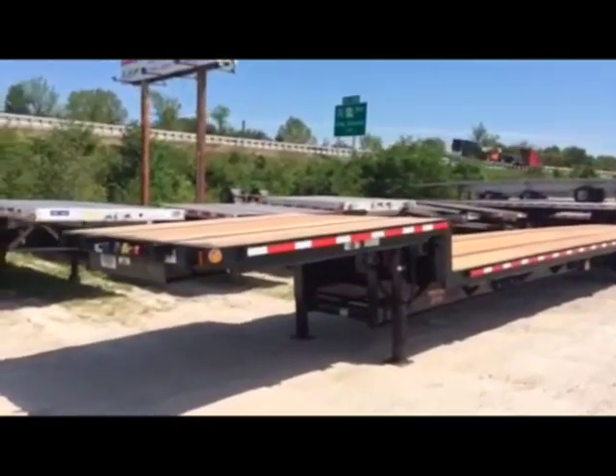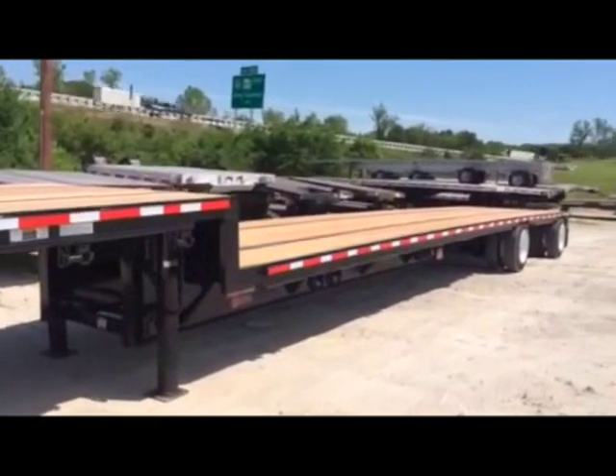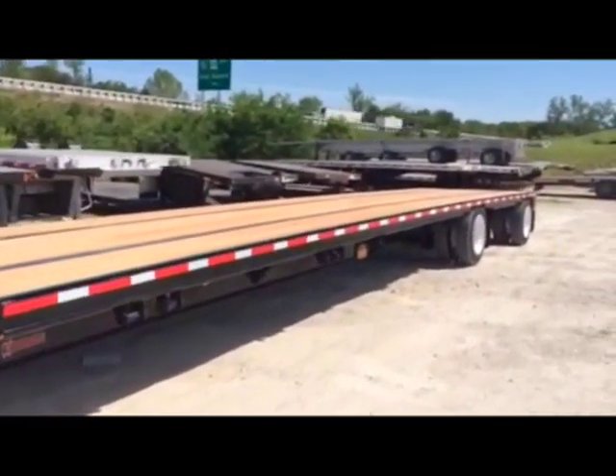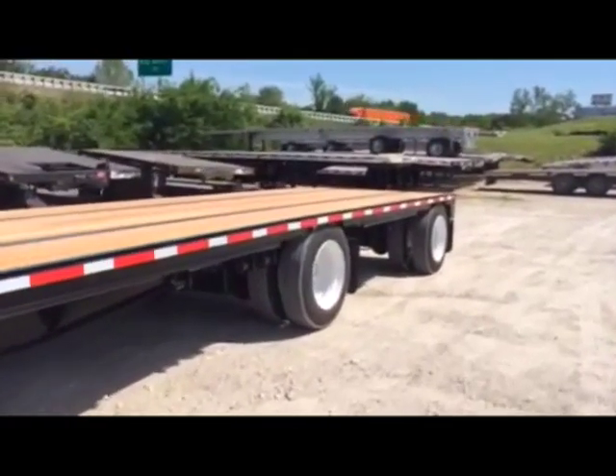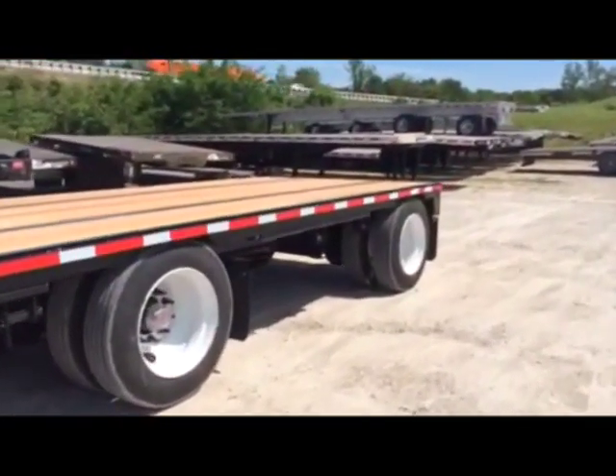TNT Sales is your one-stop shop for all open deck needs. We are a full-service dealership including parts, accessories, rentals, repairs, and reconditioning. We offer a used trailer warranty on our reconditioned used trailers.